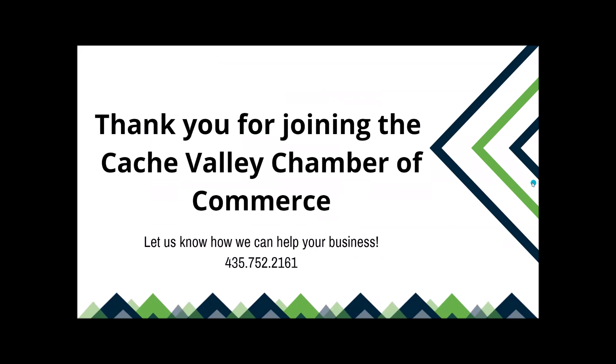If you have any questions, let us know how we can help. We are here for every business in Cache Valley, but we do pay particular attention to our members and try to help them any way we can. If you're struggling with something, let us know — we probably know who to talk to and how to get you help. Thanks.